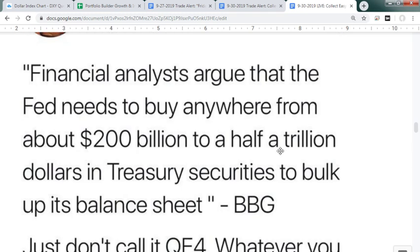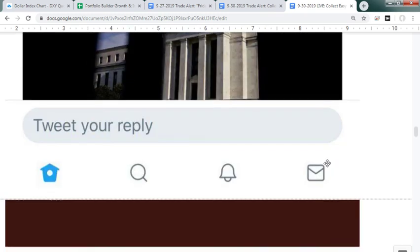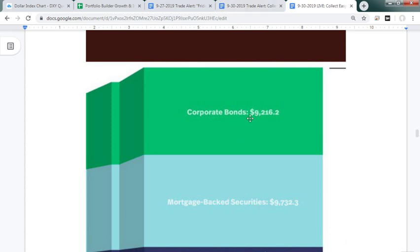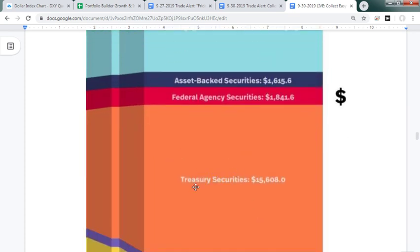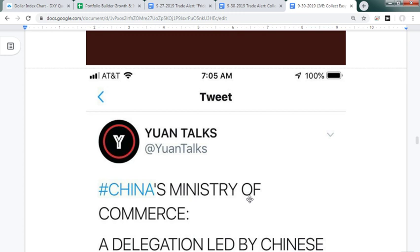Financial analysts argue that the Fed needs to buy anywhere from $200 billion to half a trillion dollars in treasury securities to bulk up its balance sheet — just don't call it QE4. Here's a look at the US debt market: $9 trillion in corporate debt, $9 trillion in mortgage-backed securities, and $15.6 trillion in US treasuries. Primary dealers are not letting go of their treasuries because they know they can't sell them all without spiking the yield. They're waiting for the Fed to come in and unload directly to the Fed's balance sheet, and without the risk of a major US-China decoupling, I think they'll start to load up on stocks.